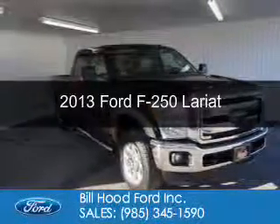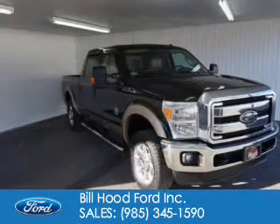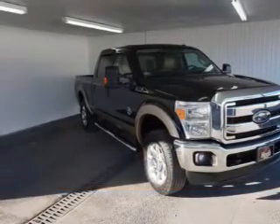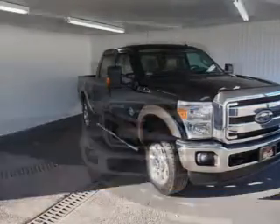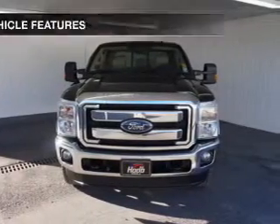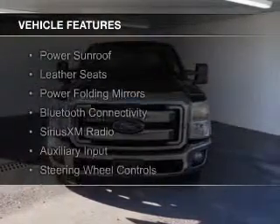This is a used 2013 Ford F-250. It's powered by 4-wheel drive, a 6.7-liter 8-cylinder engine, and a 6-speed automatic transmission.